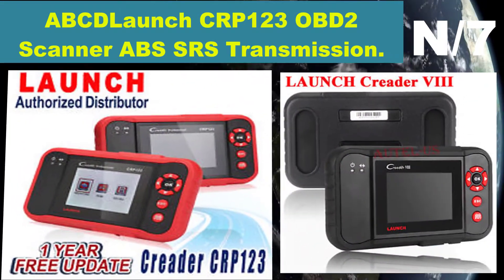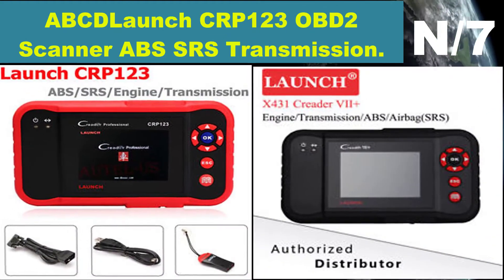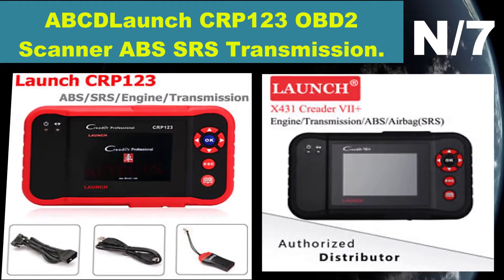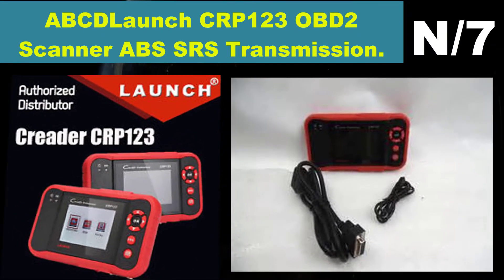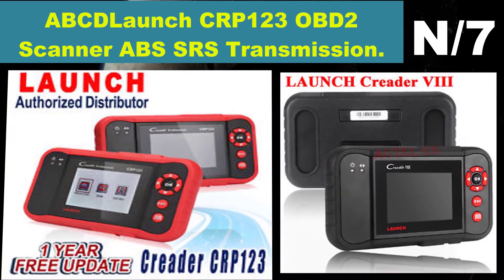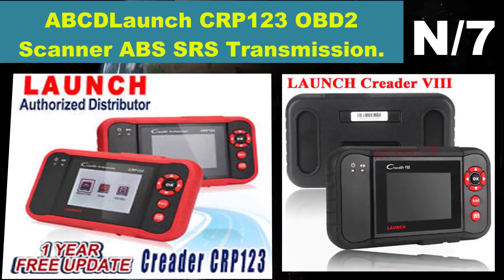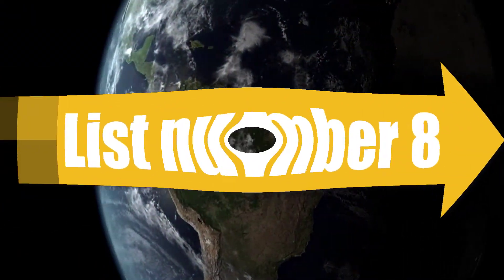Number seven: Launch CRP123 OBD2 Scanner with ABS, SRS, and Transmission. This powerful OBD2 scanner can work on four systems — it reads and clears codes on engine, transmission, ABS, and airbag.